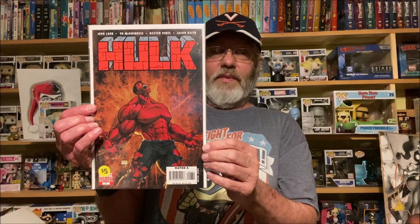The Hulk — this is a variant. I'll be honest, I did not realize this is also a Michael Turner. This is issue six, the C variant. Definitely had to pick that up — it was only five dollars, so you know.